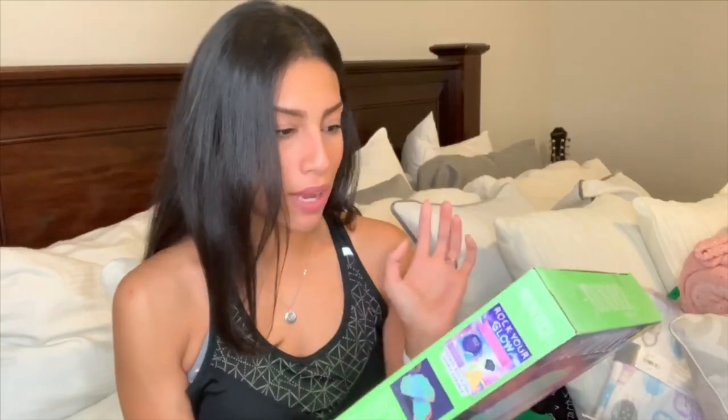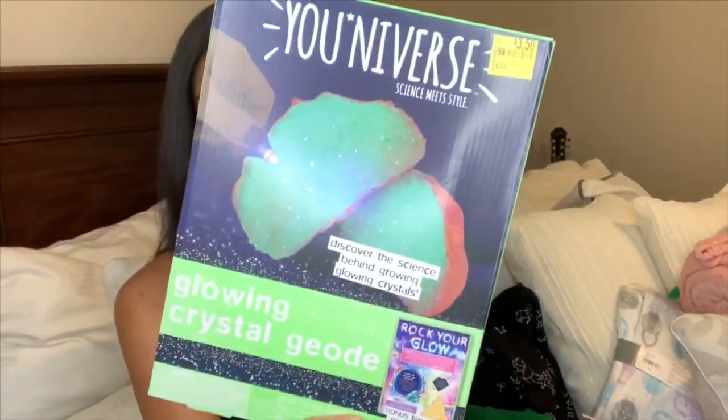This next item is for my son — his birthday is in a few weeks so I've been picking up little gifts. I found this science kit for $3.50; it's called Universe Science Meets Style. It's a little rock where you do an experiment, put a black light up to it, and it glows in the dark. It was originally $13 so I thought that was a great deal. Then I also picked up this touchscreen watch — it was $27, not on clearance, but ever since my husband and I got Apple watches he's been begging for one.